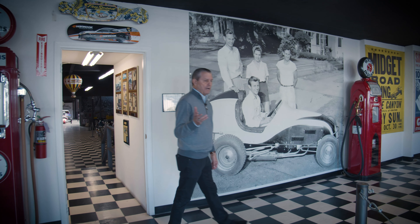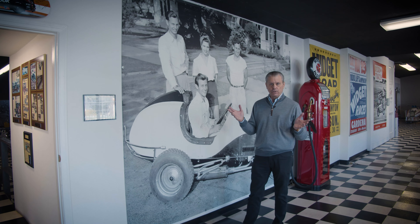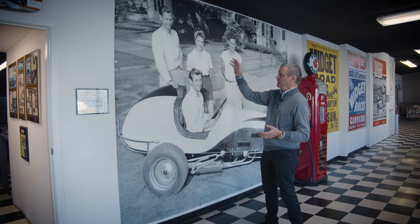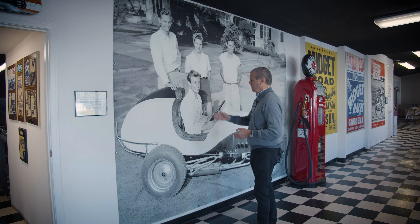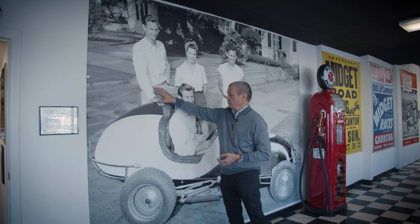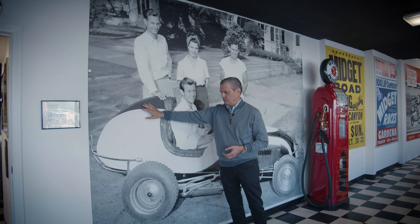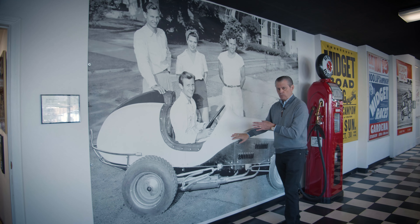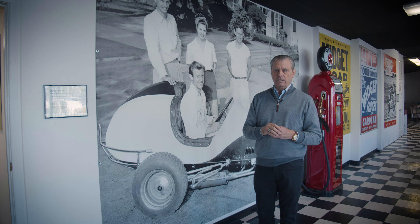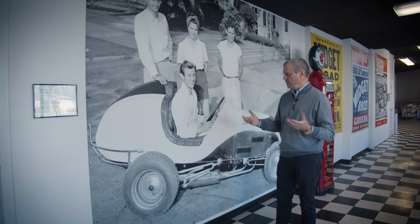There's not a day that goes by that I don't get to see a picture of my mom and dad. A lot of people have a picture of their parents in their office — I get it. But this is a life-size eight-by-ten: literally eight feet by ten feet. This is my dad, my mom, my uncle Gus, and my uncle Zeke. This was shot in Glendale, California. This was the midget they built for themselves. They raced it one time at Gilmore Stadium, sold it, and made $2,500 profit, which was part of the seed money to get into the oil additive business — additives, lubricants, and cleaners that Justice Brothers Incorporated makes.